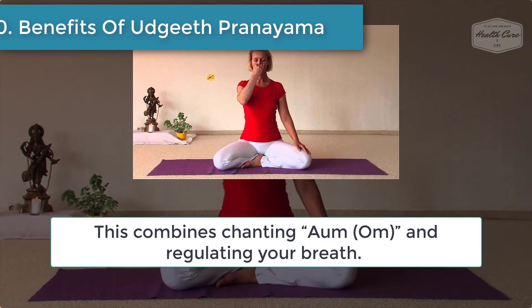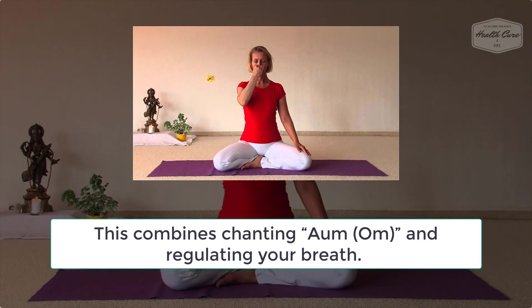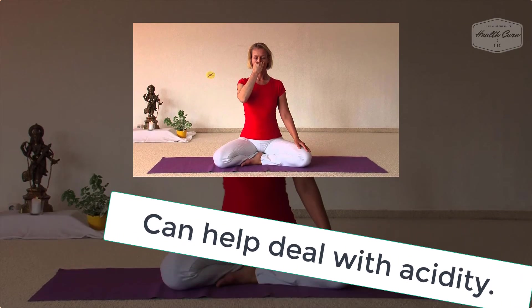Number 10: Benefits of Omkar Pranayama. This combines chanting OM and regulating your breath. It helps you in the following ways: calms you down, relieves hypertension, can help deal with acidity, and might improve memory.